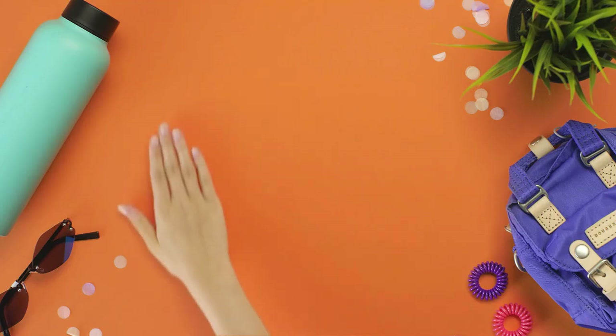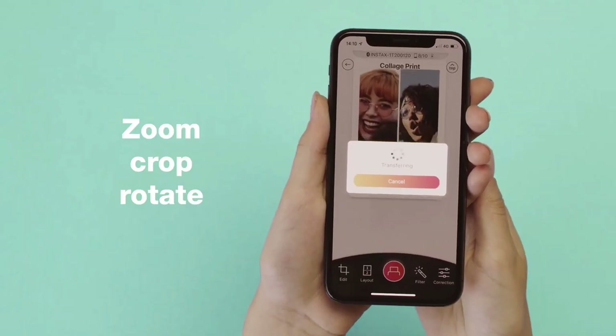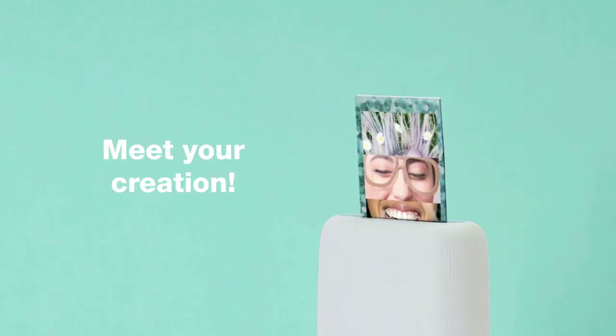Fun options include a match test that prints out a photo with a compatibility score between two people, and a party print mode that allows users to add photos from up to five phones to create one Instax print. You can even use the printer as a remote control for your smartphone camera, tilting the printer back and forth to zoom in and out.